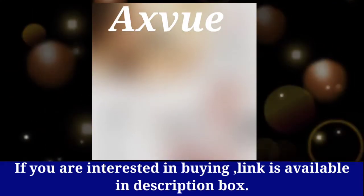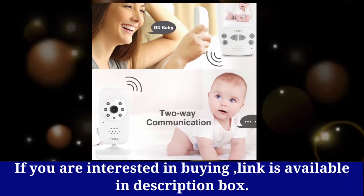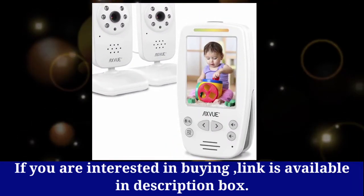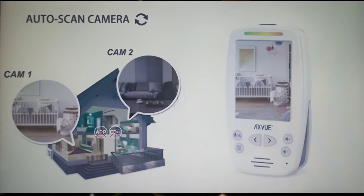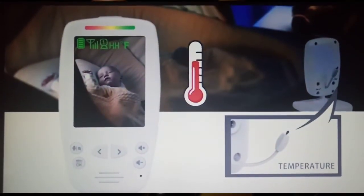We shall talk about the video baby monitor with 2 cameras, large vertical screen, comfort designed handheld unit, 1000 feet range, and secure wireless technology. It features auto night vision, temperature alert, and digital 2.4 gigahertz technology supporting high data transmission.